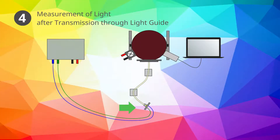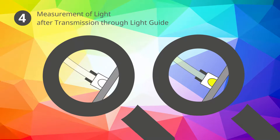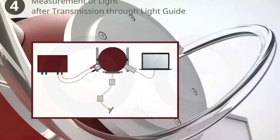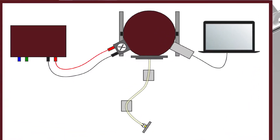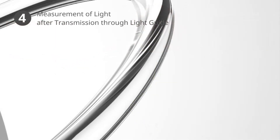The light after transmission through the light guide is measured by mounting the correct aperture cover to the integrating sphere. Then the light guide is mounted in front of it with the LED light source attached to its second end. The LED is switched on to emit another short light pulse and the measurement is conducted. Here, the self-absorption correction factor is taken into account which was determined for the light guide in the second preliminary measurement. Like so, we measure the properties of light after exiting the light guide. This gives us all necessary information to determine the light guide's transmission properties and its influence on the light color during transmission.